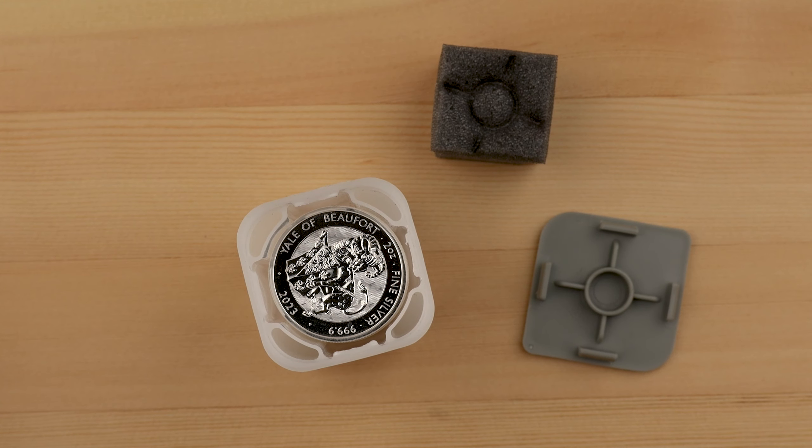At Hampton Court Palace, 10 stone beasts line the Mote Bridge, representing the lineage of Henry VIII and his third wife, Jane Seymour. Consisting of real beasts and mythical creatures, the Royal Mint is honouring these heraldic symbols of one of the nation's most powerful dynasties with the Royal Tudor Beast Collection.